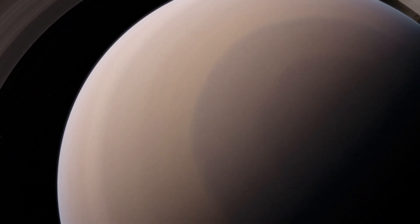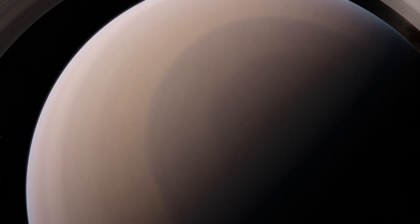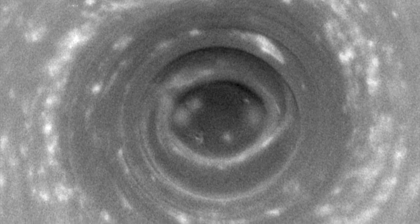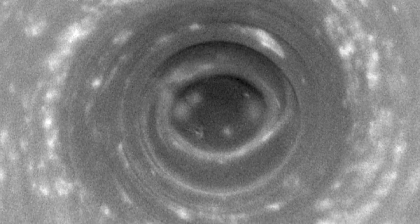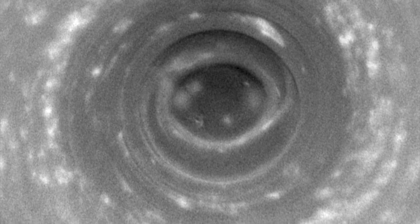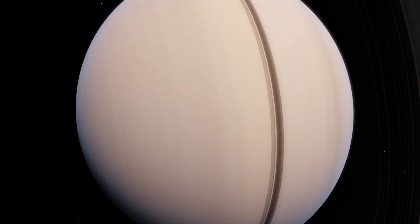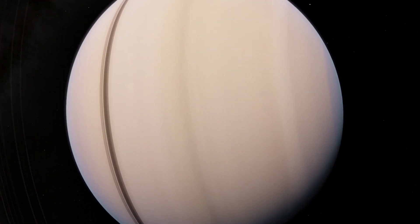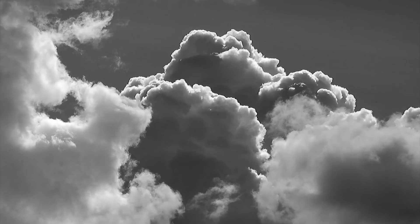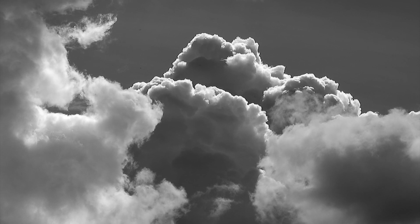But why the hexagon? Scientists are still puzzled. They did see a storm in the warm southern hemisphere when Cassini first began its mission, but it wasn't a hexagon shape. Maybe some kind of fundamental asymmetry between the north and south poles may explain things, but learning what that difference is may require another mission.